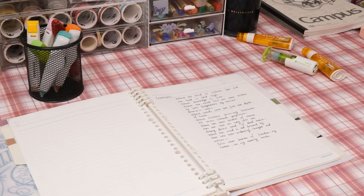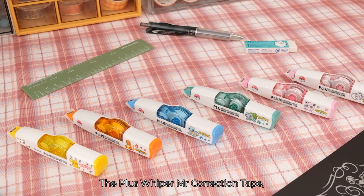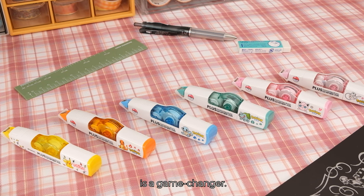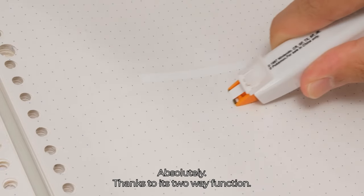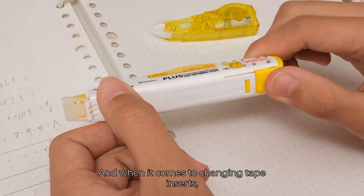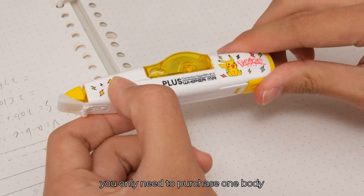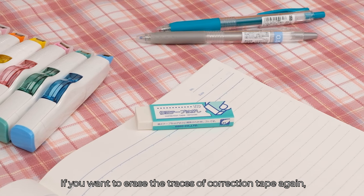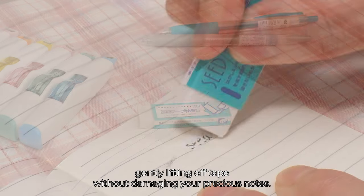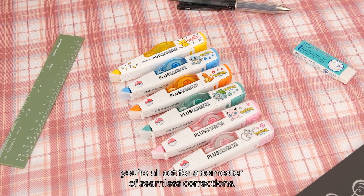Smooth corrections, no mess. As the new semester looms, it's time to stock up on essentials like correction tape. The Plus Wiper Mr. Correction Tape is a game-changer — its unique roller design ensures a perfect fit on paper, even when tilted, with smooth operation in both directions thanks to its two-way function. Changing tape inserts is as easy as flicking a switch. For the whole semester, you only need to purchase one body and keep adding refill as needed. If you want to erase the traces of correction tape, the C Correction Tape Remover has your back, gently lifting off tape without damaging your precious notes. With these two in your arsenal, you're all set for a semester of seamless corrections.